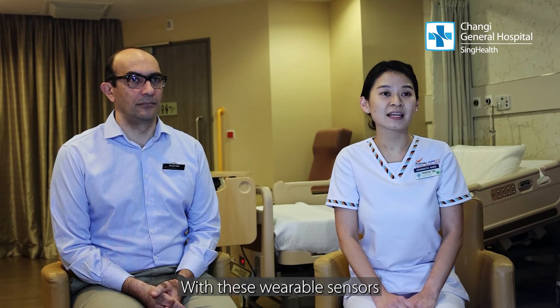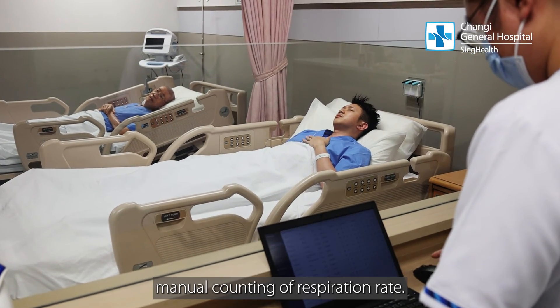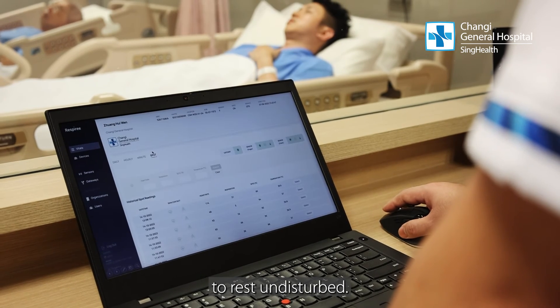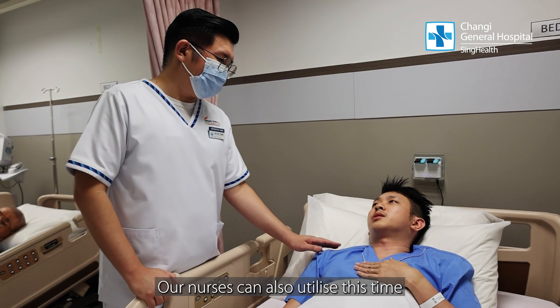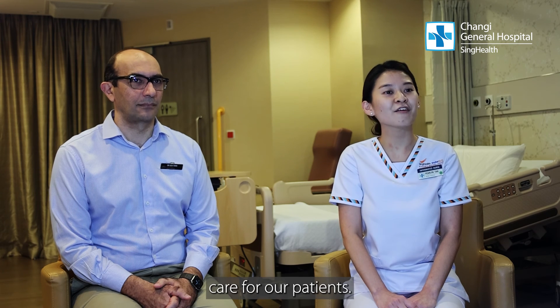With these wearable sensors and automation of vital signs monitoring, nurses no longer need to perform manual counting of respiration rate. They can track vital signs remotely from the dashboard, allowing our patients to rest undisturbed. Our nurses can also utilize the time saved to focus on other critical clinical duties, providing what matters most — care for our patients.